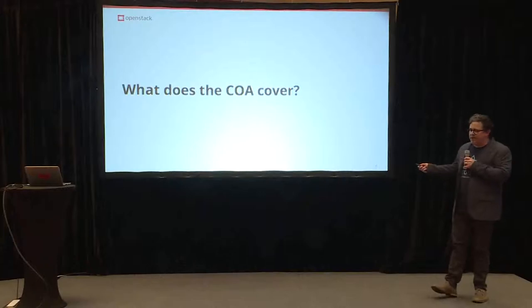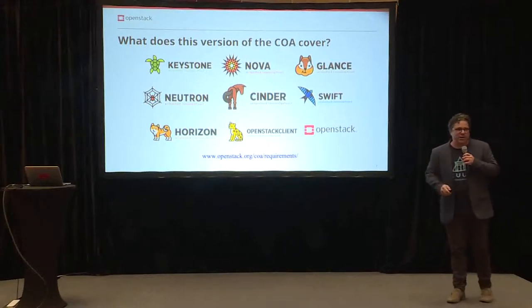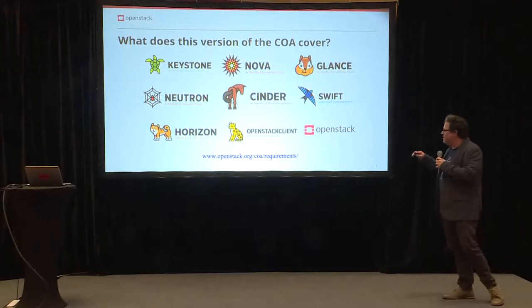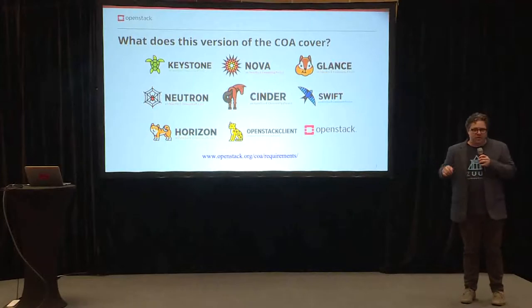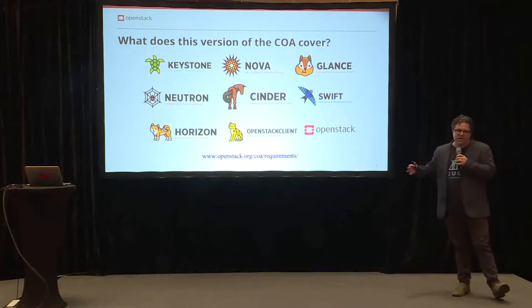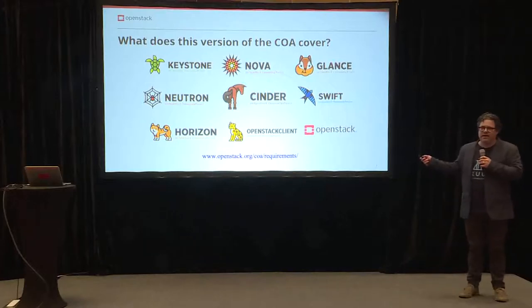What does the COA cover? It covers all of these things — these are the projects that you would want to study up on: Keystone, Nova, Glance, Neutron, Cinder, Swift, Horizon, and the OpenStack client. For more information, you can go to openstack.org/coa/requirements to find out more about what's needed for the exam. I'll also have some helpful links towards the end with more information on what you need to do to study up.